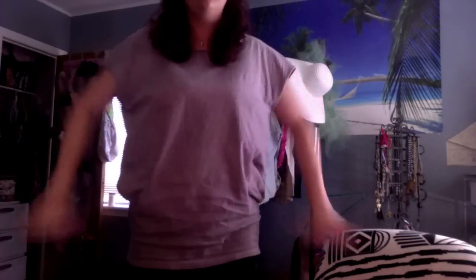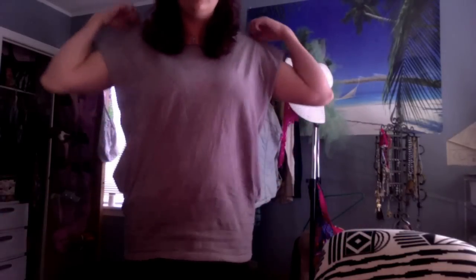I had seen these on a couple stores that sold to like southern girls, like sorority girls. I ended up making one myself because I didn't want to spend $40. So here it is — super cute. It's like a tunic, I guess, more.